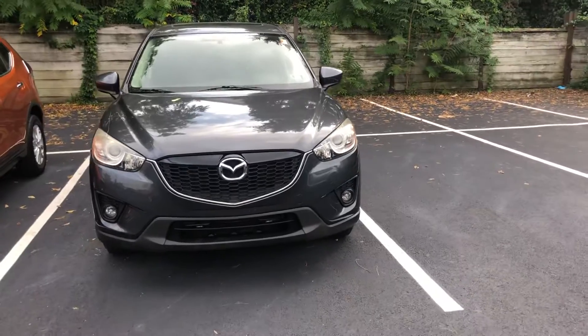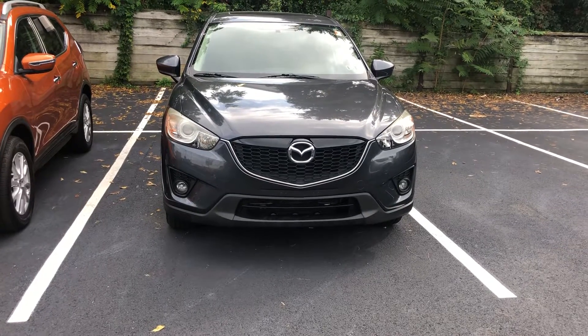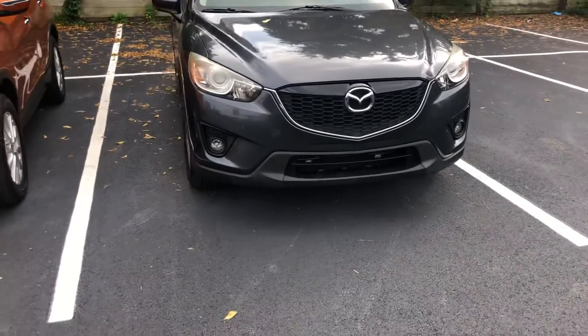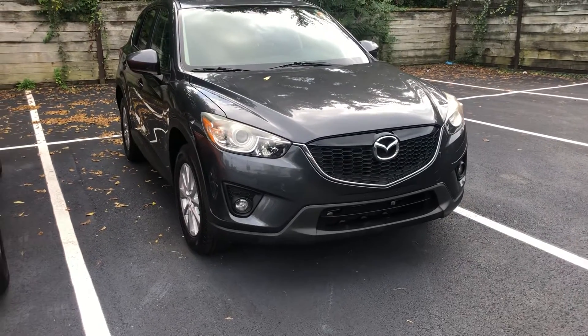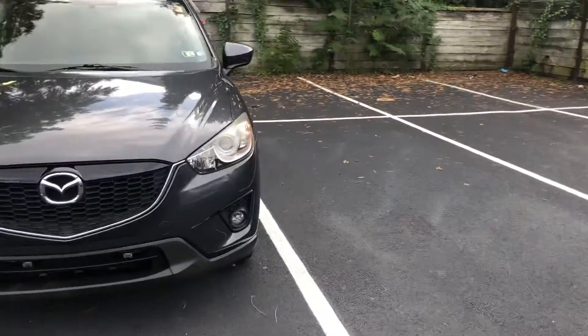Recapping — this is the 2014 CX-5. This was originally purchased here; every service and maintenance record is available as they were all done through us. This would also be one of now four Mazdas that they have owned. In terms of trim level, it is a Touring trim and it does have the optional moonroof and Bose package.